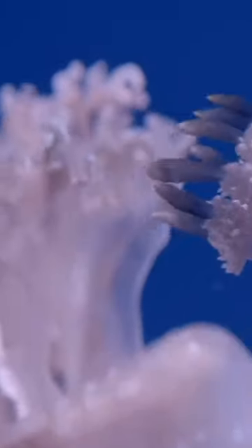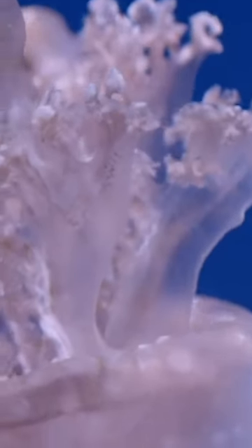Surrounding the mouth are oral arms or tentacles that aid in capturing prey. Jellyfish tentacles are equipped with specialized cells called cnidocytes, containing nematocysts, stinging structures, for defense and prey capture.